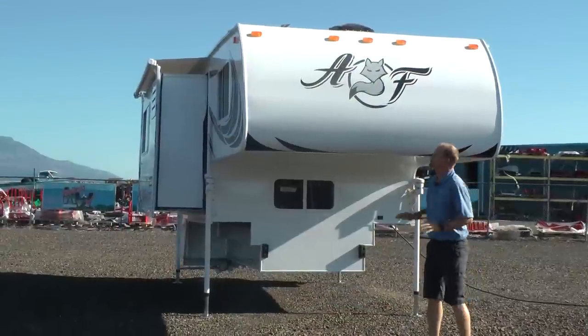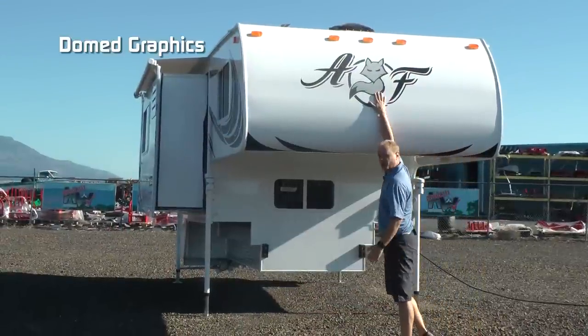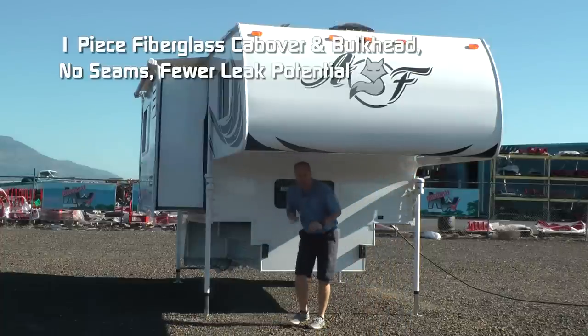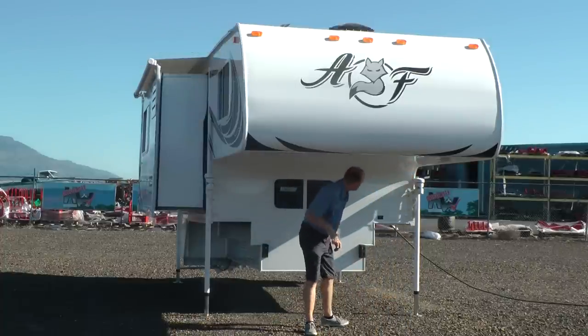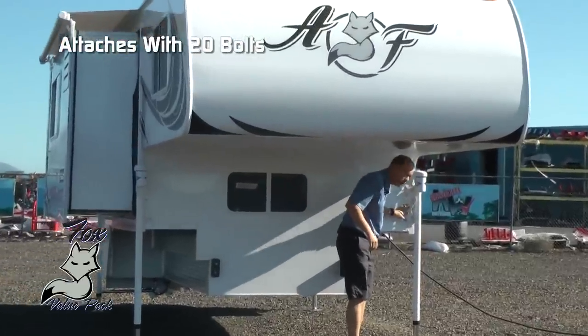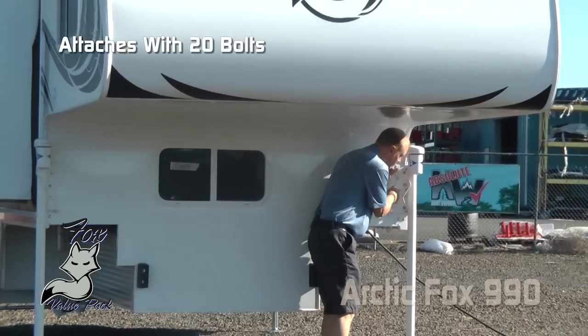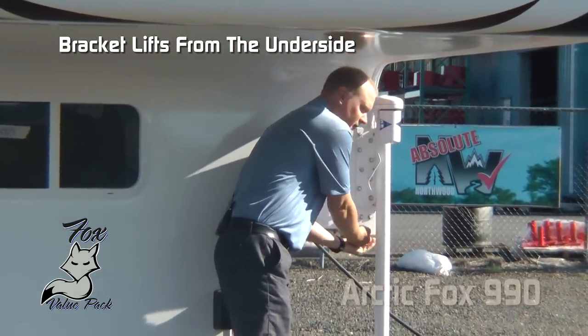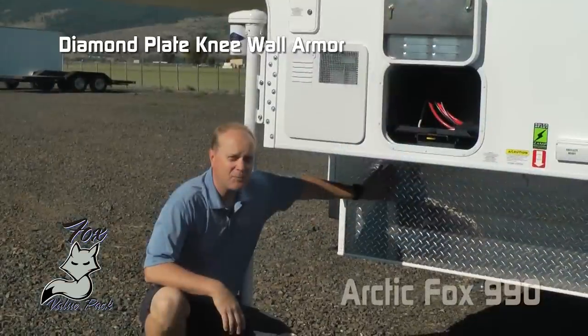What you're going to notice right away up front is the dome graphics. One-piece fiberglass cab over and bulkhead — no seams, less chance for leaks. Ryko Titan 2,500-pound electric jacks with 20 bolts that attach not only to the bulkhead but the sidewall and a bracket that wraps around the underside for a good positive lift. Diamond plate knee wall armor.